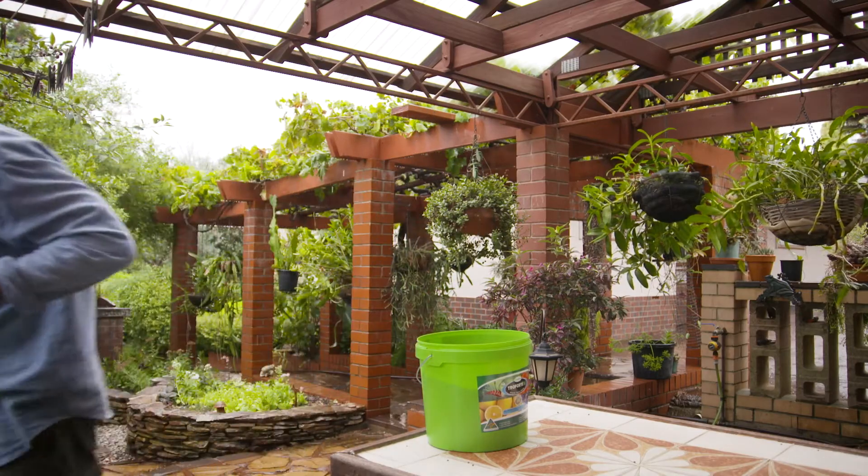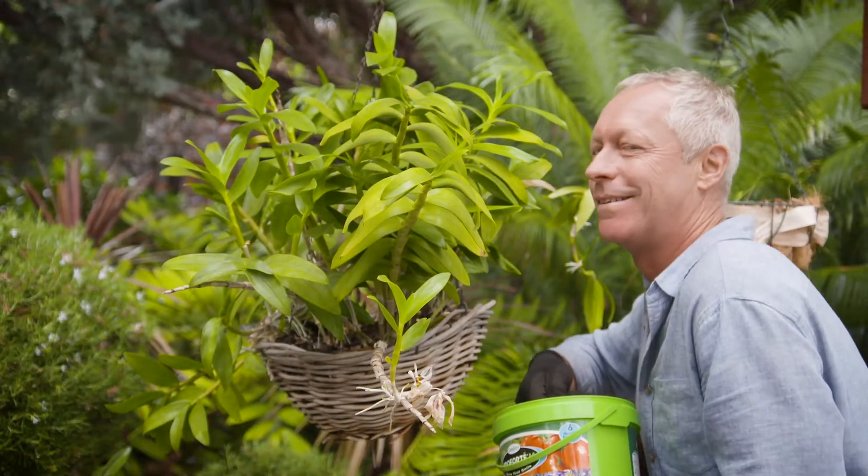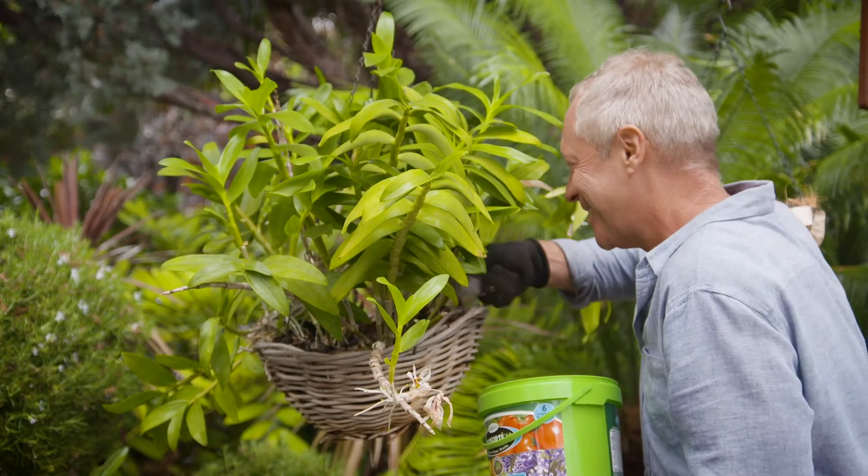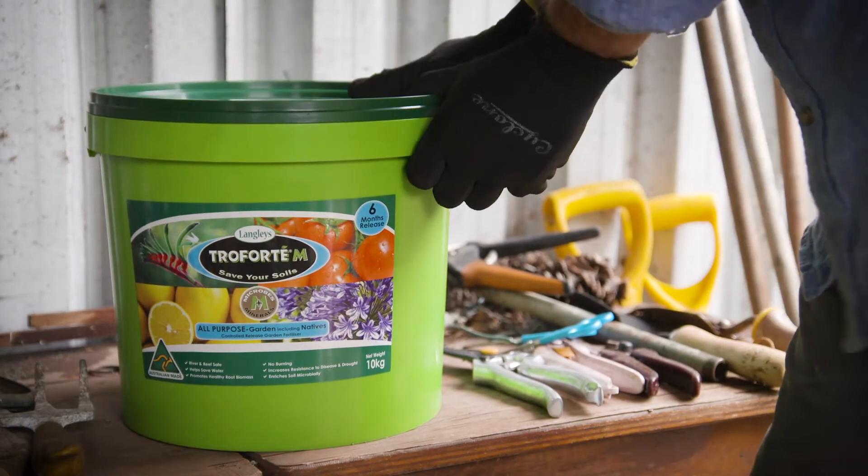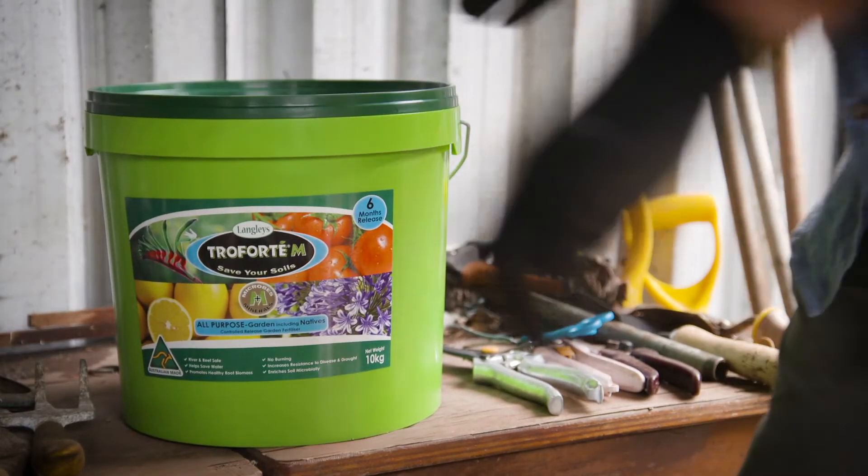What's just as incredible is that the microbes stay active for 11 months after opening the tub, as long as it's stored in a cool, dry place like your garage shelf.